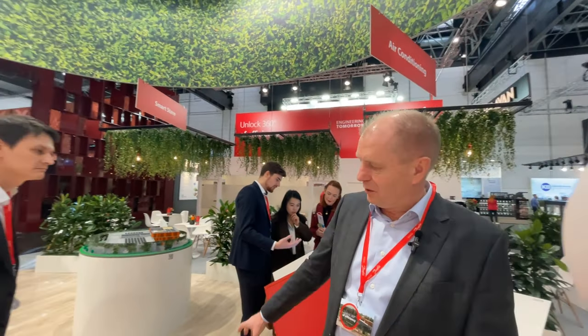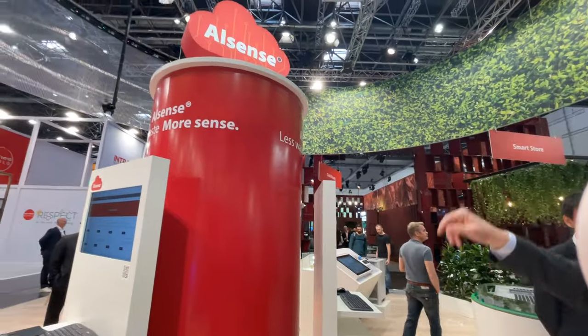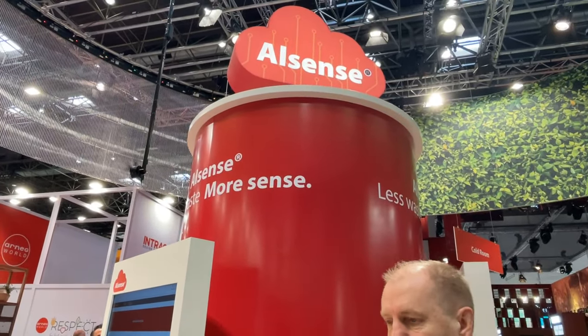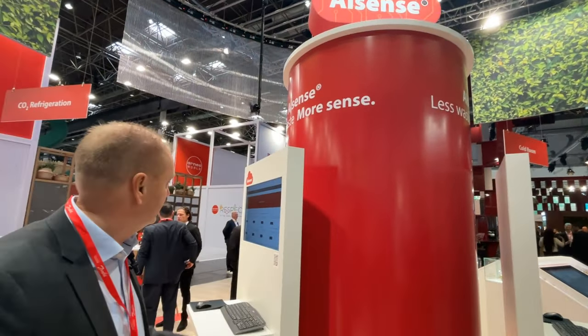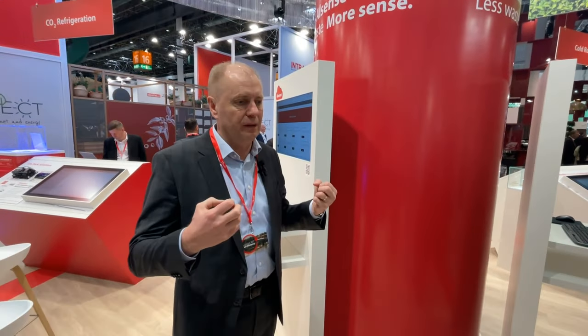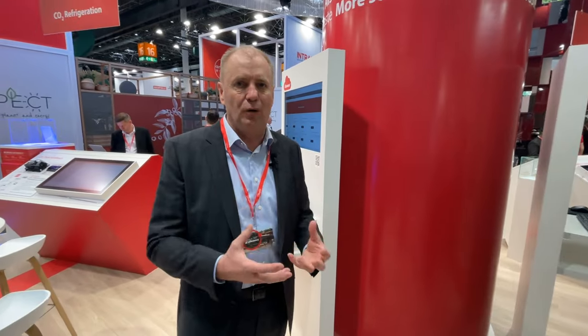Last but not least, we are showing our ELSA solution — our digital services solution — where we take all the data from everything you've seen here, bring it together, and extract learnings from it. This helps prioritize the work of teams in the monitoring center so they know where to focus to keep food safe and save energy.